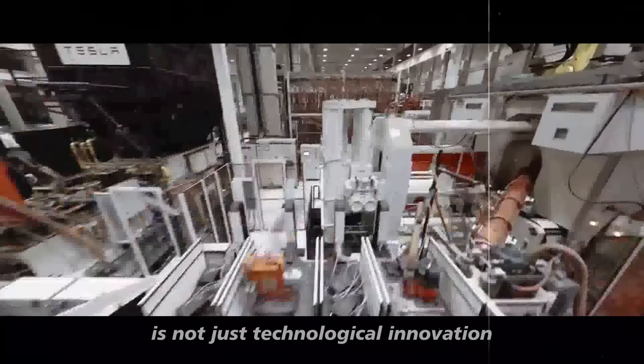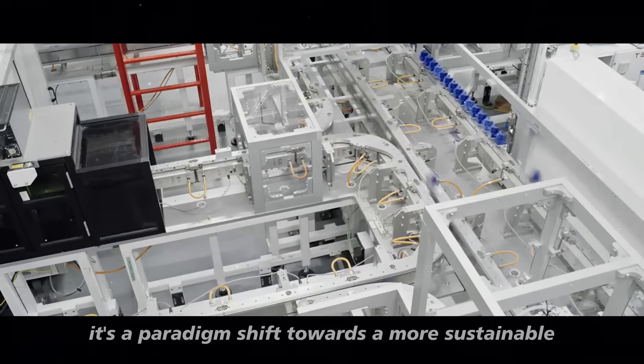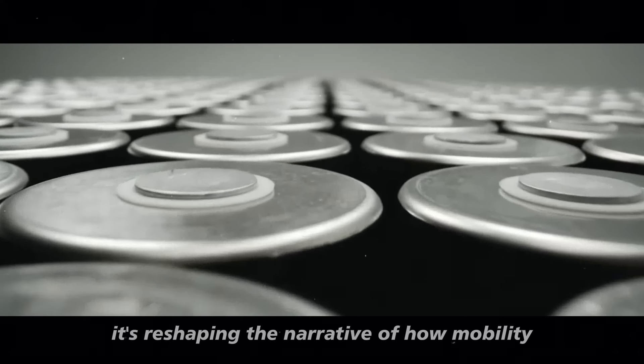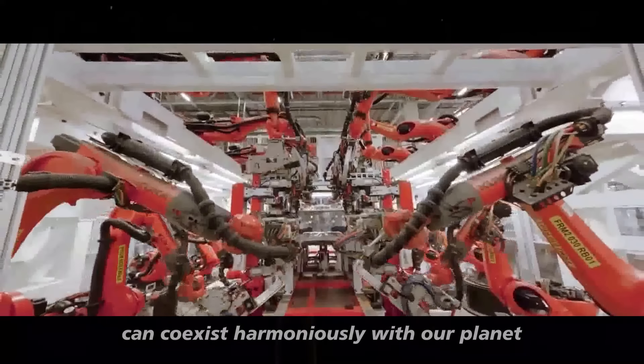What we're seeing here is not just technological innovation — it's a paradigm shift towards a more sustainable automotive industry. Tesla isn't just rolling out cars; it's reshaping the narrative of how mobility can coexist harmoniously with our planet.